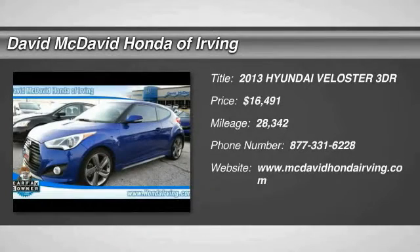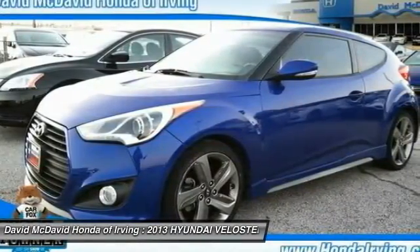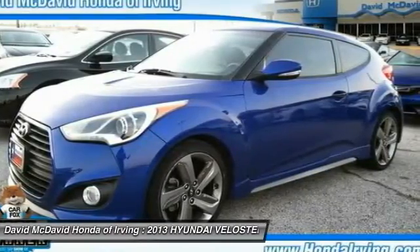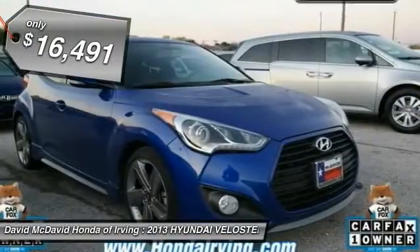The 2013 Veloster. The Veloster's innovative body style and unique design make it unlike any other small car out there. Pair that with a fuel efficiency that pushes the 40 miles per gallon barrier and you've got one sweet ride, and is priced below $20,000.